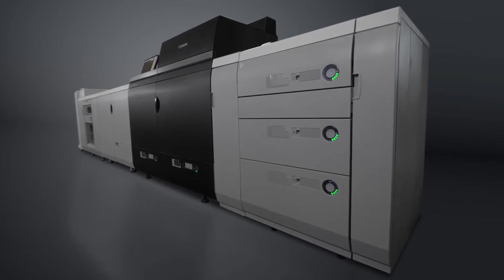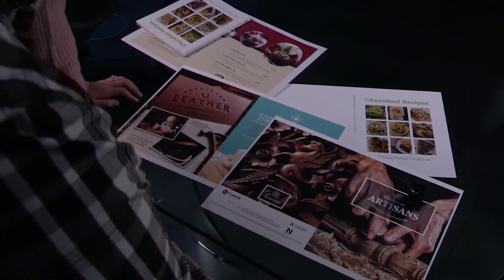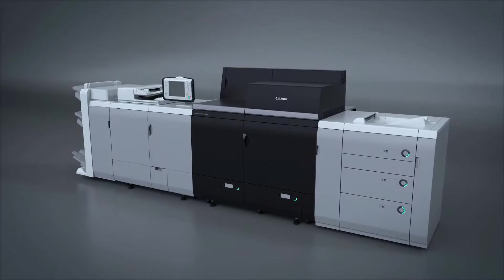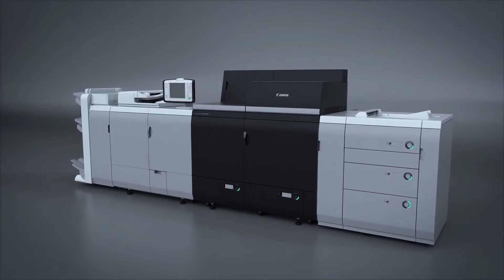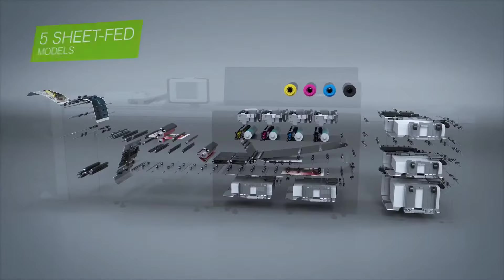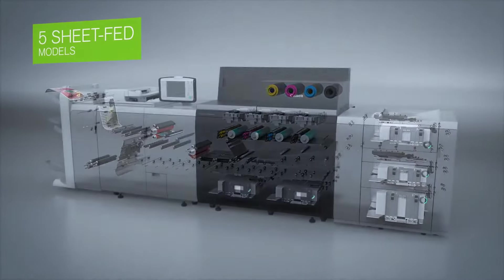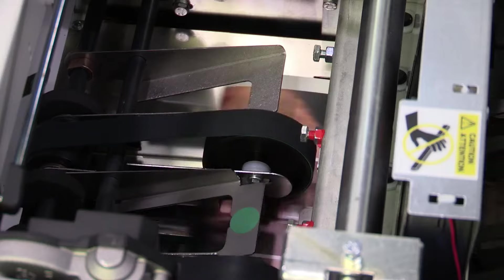Introducing the most versatile and productive Canon imagePRESS series yet. The Canon imagePRESS c10,000 VP color series offers five sheet-fed toner models delivering a new benchmark in image quality, productivity, and versatility.